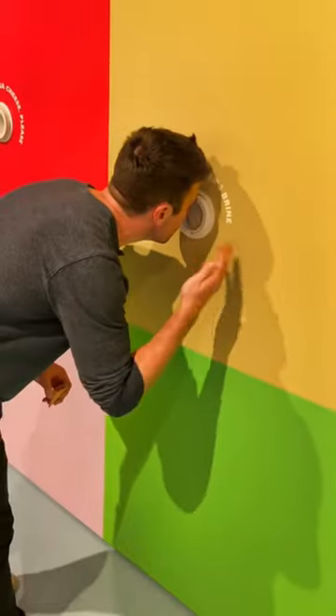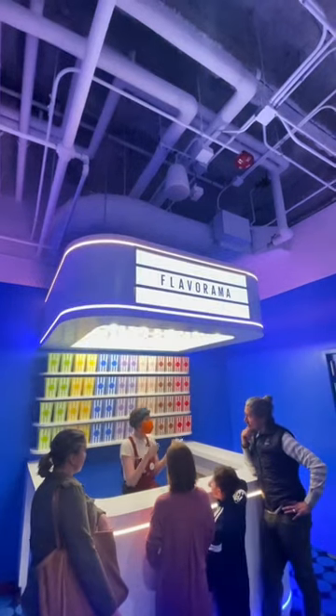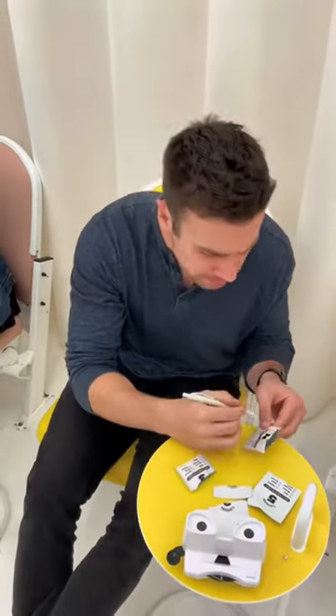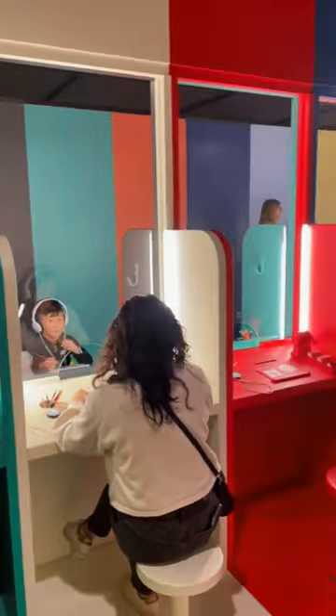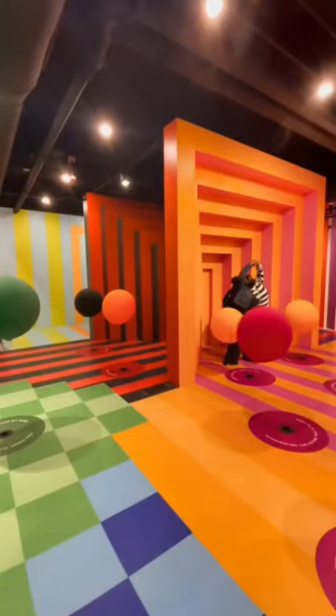You've got to check out this interactive art museum in Chicago — and I want to reiterate the word interactive. The Color Factory is filled with actual things to do while you're there, like taste testing, drawing, and a lot more that I don't want to spoil for you. Of course, there are also plenty of photo opportunities and crazy things to see.